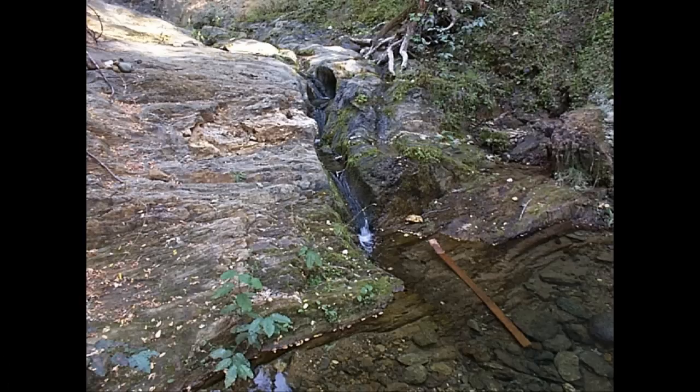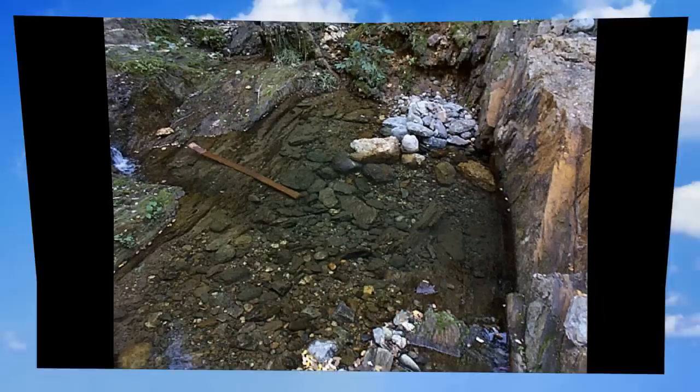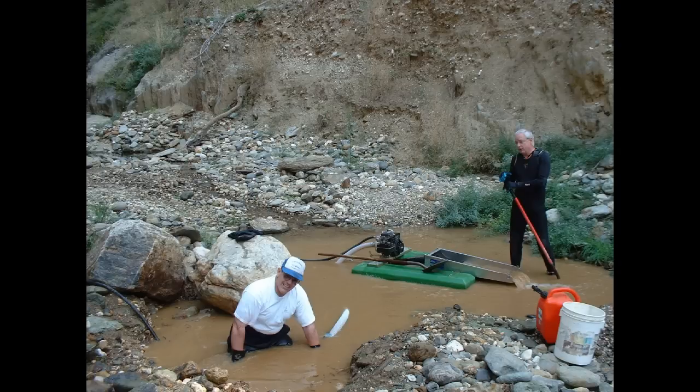I ended up pulling about three and a half ounces out of there over about seven or eight hours one day — probably around 2000, a few years before this. There's another shot looking downstream showing all the exposed bedrock. A lot of exposed bedrock nowadays has been worked really hard by everybody, which is why in our Bear River videos we're exposing bedrock — down here with the two-and-a-half we weren't even close to bedrock.